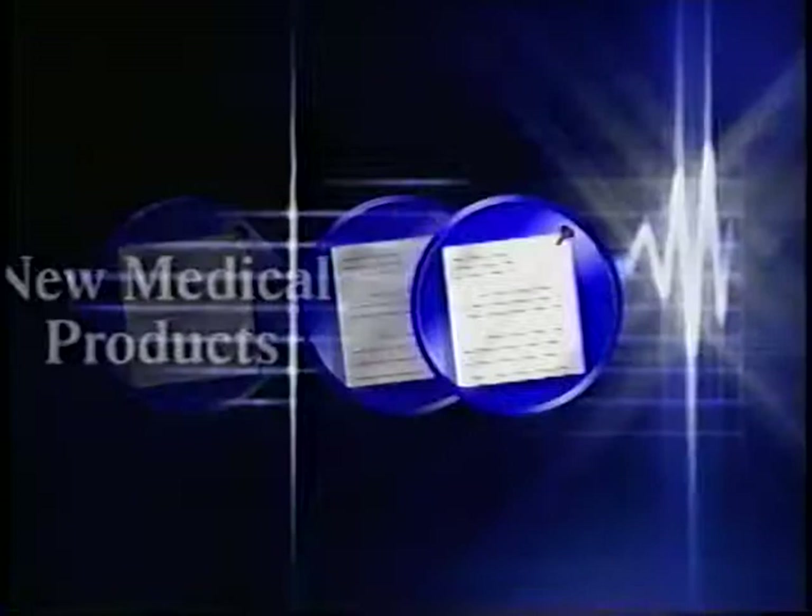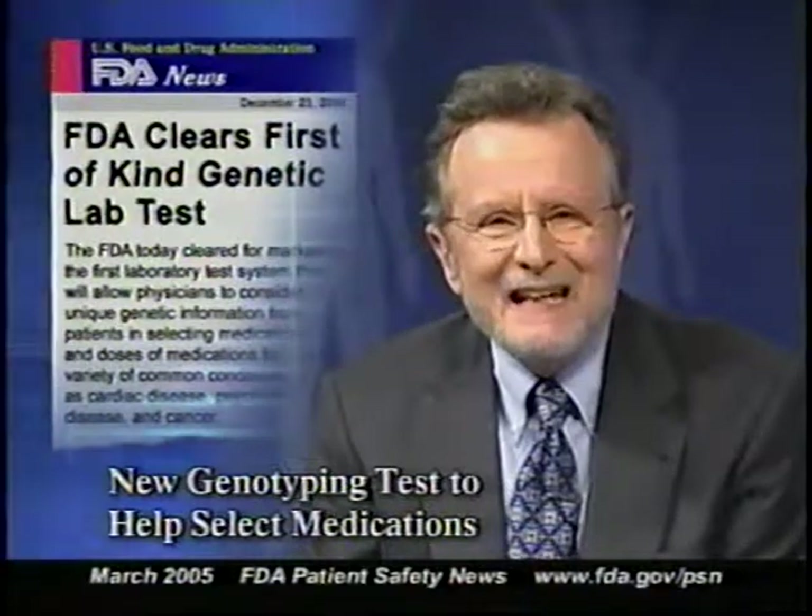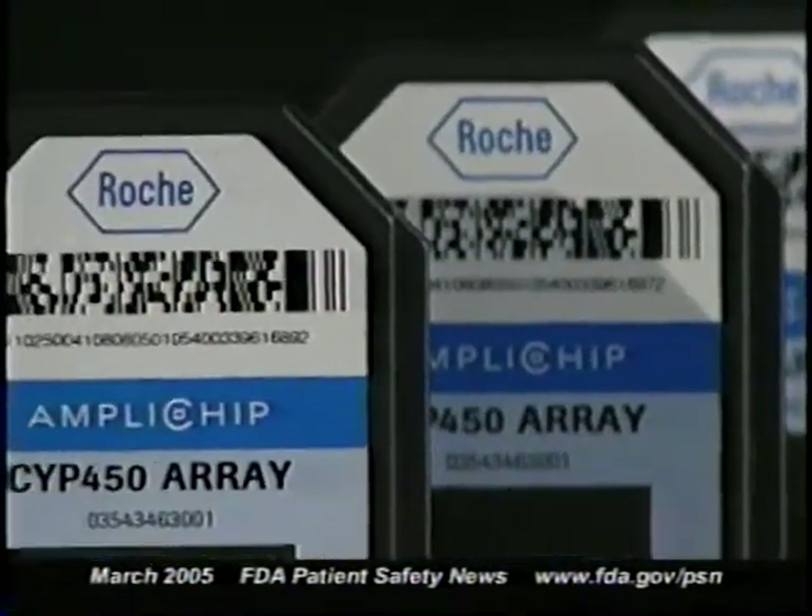Let's start with a medical product FDA recently cleared for marketing. FDA has cleared the first laboratory test system that uses DNA microarray technology to provide genetic information that can help select a patient's medications and individualized doses. It's called the AmpliChip Cytochrome P450 Genotyping Test, and it's manufactured by Roche Molecular Systems.